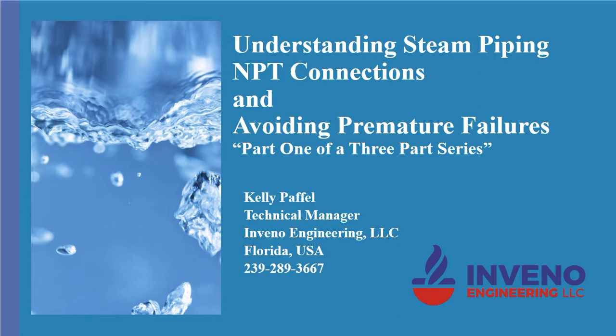Today I want to talk about understanding steam piping NPT connections and avoiding premature failures, part one of a three-part series.